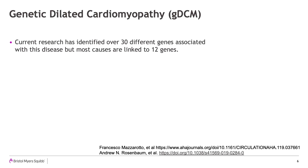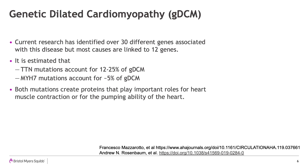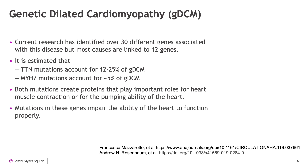TTN and MYH7 are two genes that are affected in DCM. It is estimated that TTN mutations account for 12 to 25 percent of DCM, and MYH7 mutations account for approximately 5 percent of DCM. From the TTN gene, a protein called titin is created. From the MYH7 gene, the protein named beta-myosin heavy chain is created, and both proteins play important roles for heart muscle contraction and the pumping ability of the heart. Mutations in these genes impair the ability of the heart to function properly.